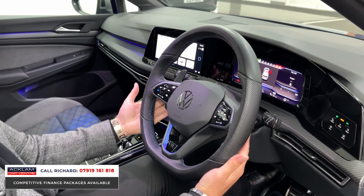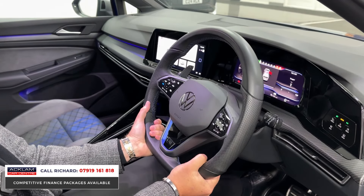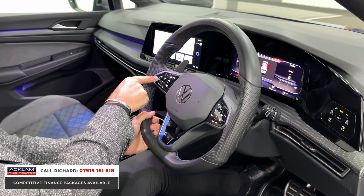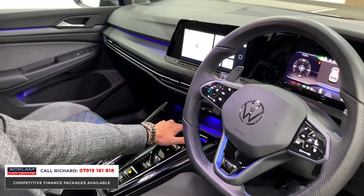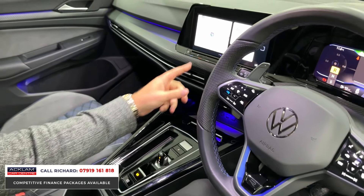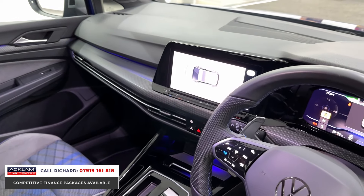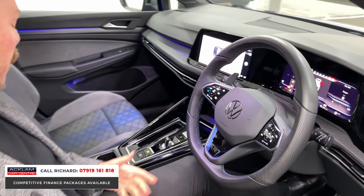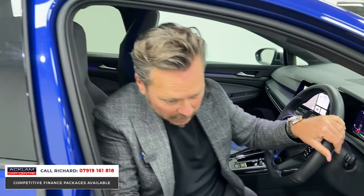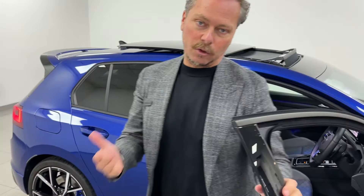Extended paddle shifters, Batmobile-like steering wheel which is heated, adaptive cruise control, switchable drive modes and Golf R mode on the steering wheel, ambient lighting which is also switchable, wireless phone charging, short-shift gearbox. In reverse you can see front and rear parking sensors, hill assist, electric handbrake — everything of a really modern car.